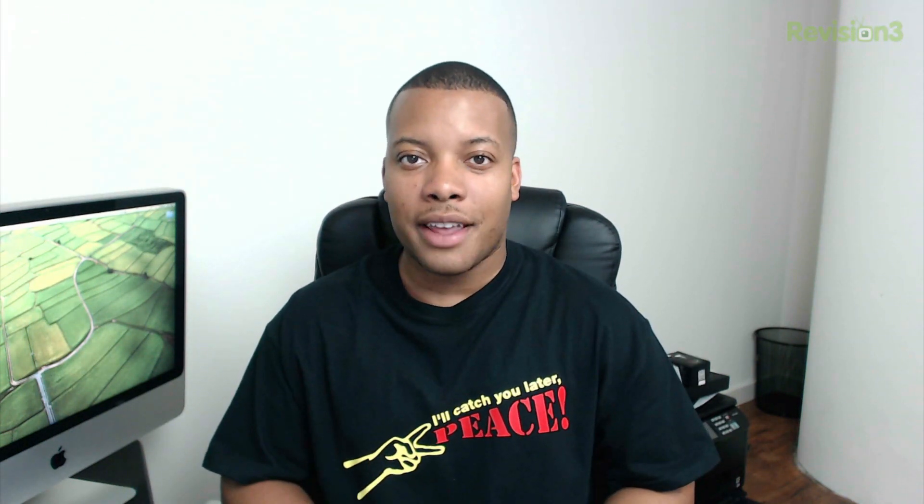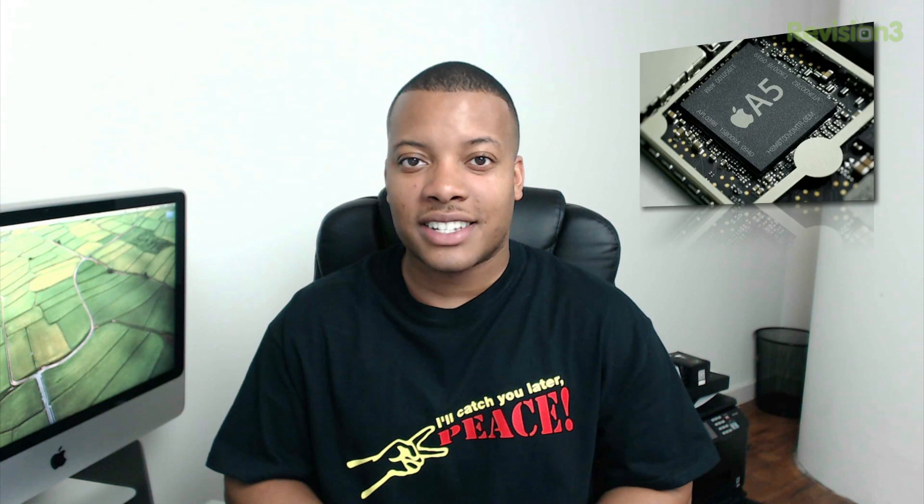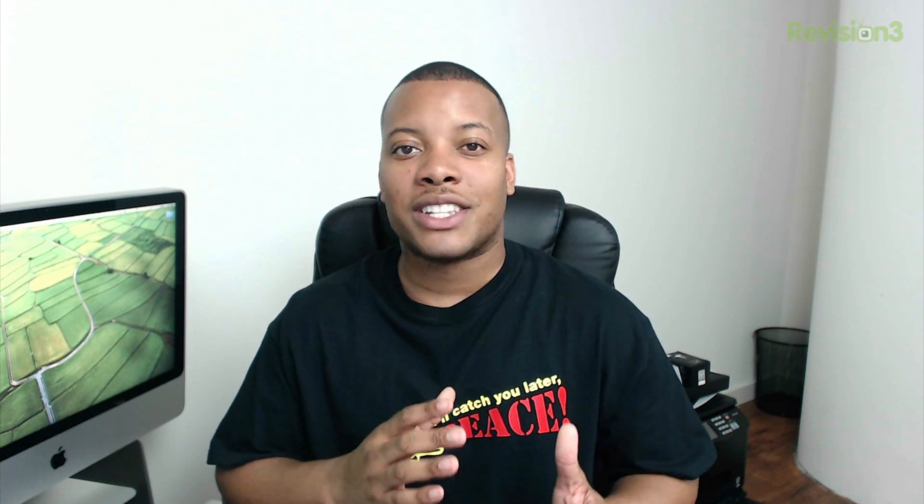As far as specs, the iPad Mini has a dual-core A5 processor, 512 megabytes of RAM, 16 gigabytes of internal storage, and is running iOS 6. The Google Nexus 7 has an Nvidia Tegra 3 quad-core processor, 1 gigabyte of RAM, 16 gigabytes of storage, and is running Android 4.1.2.